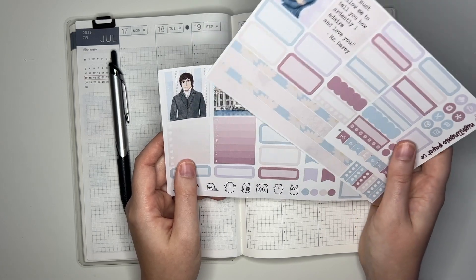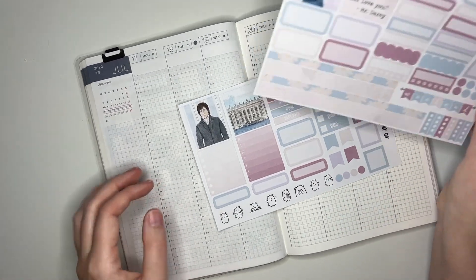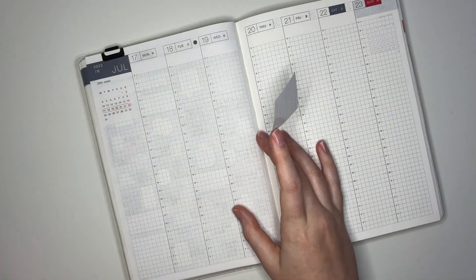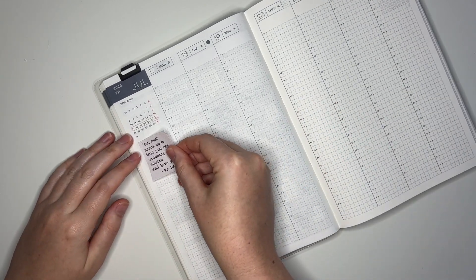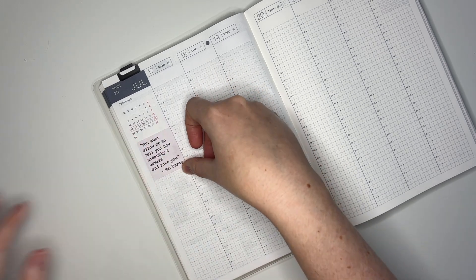I'm going to go ahead and get started with this spread. I'm definitely going to put the Mr. Darcy quote in the top left of the sidebar over here. Just like that.